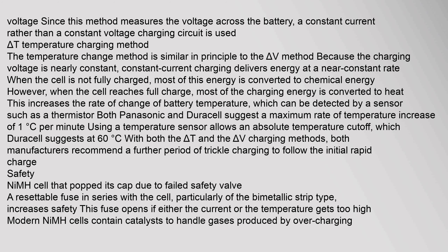Safety: a NiMH cell that has popped its cap due to a failed safety valve illustrates the risks of overcharging. A resettable fuse in series with the cell, particularly of the bimetallic strip type, increases safety — this fuse opens if either the current or the temperature gets too high. Modern NiMH cells contain catalysts to handle gases produced by overcharging.